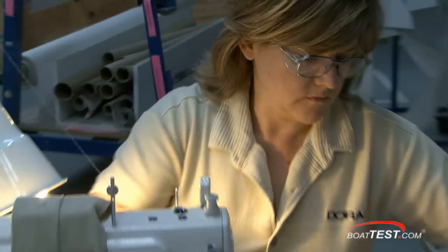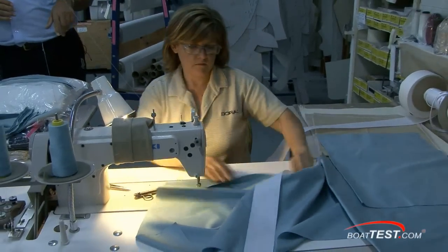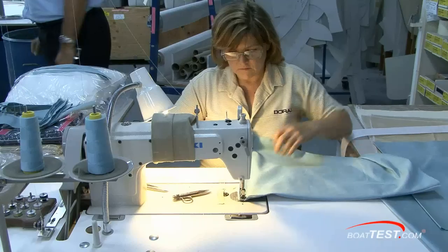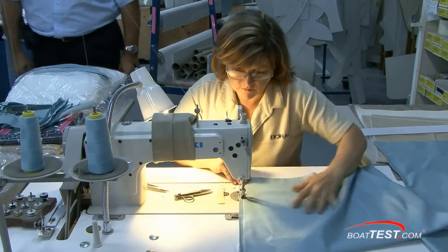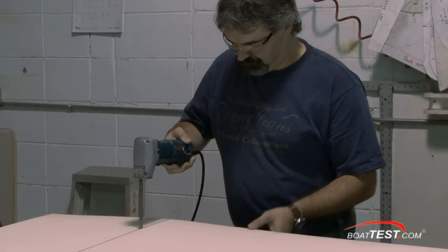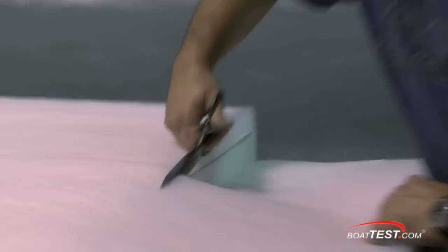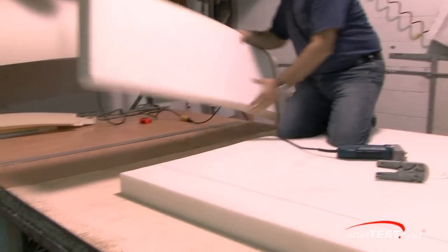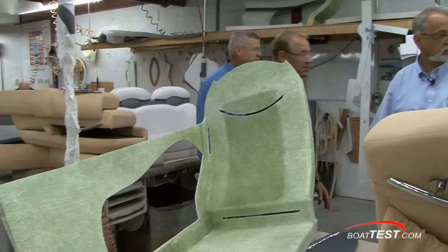At the next sewing table, this lady is making the window treatments and privacy curtains to be used on board the yachts. She's a newbie at this plant with only 13 years of experience. The same meticulous handcrafted quality goes into each piece. As the upholstery, curtains, and duvet covers are being made, another group of equally tenured craftsmen are cutting out the foam for seat bases and assembling the final parts for installation on the yacht.